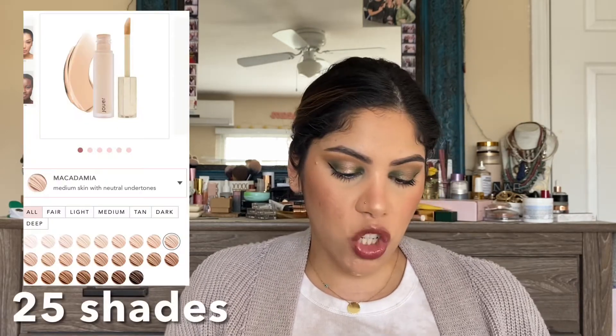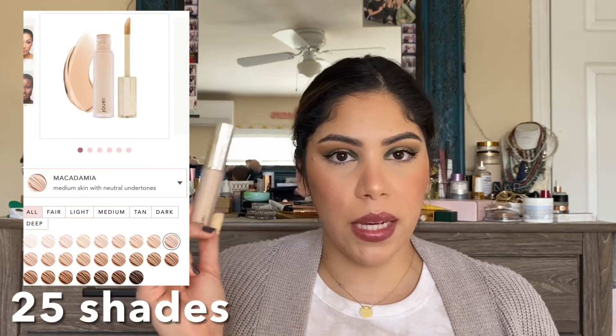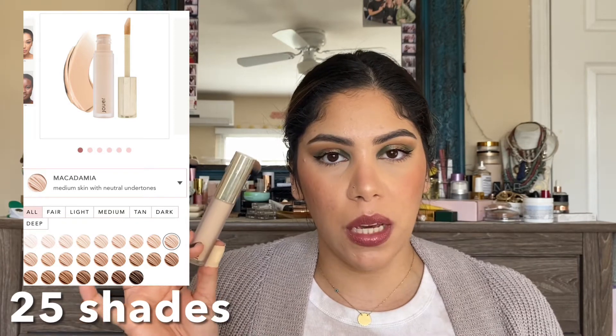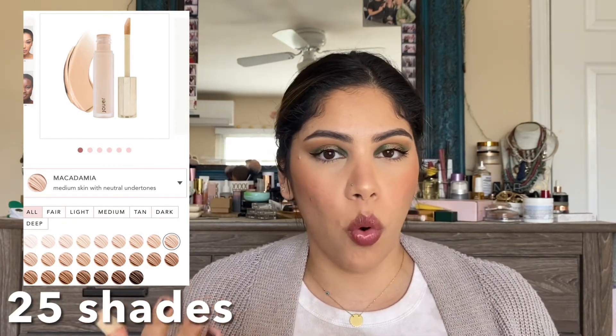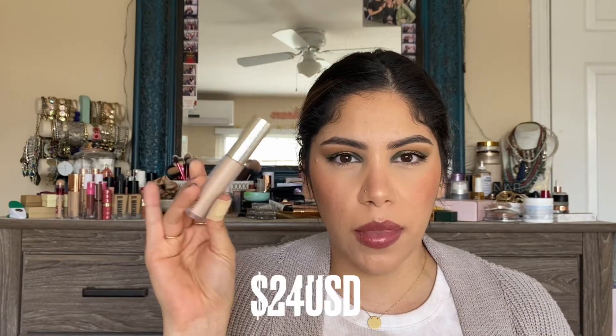The concealer is from Jouer — this is not a new product, they've had it in their line for a while, but it's new to me. I have the shade Macadamia. I have a light-medium complexion with yellow-warm undertones, sometimes neutral. The Jouer concealer is around $24 — I'll put that on screen.